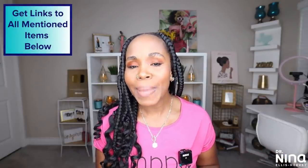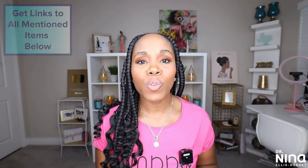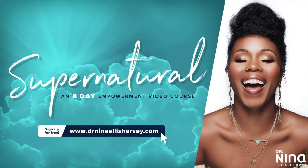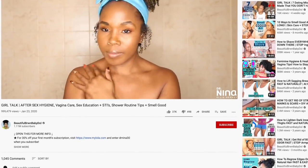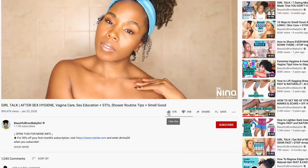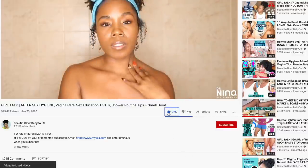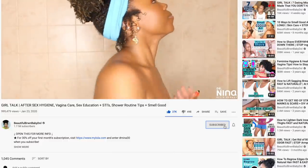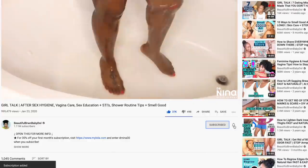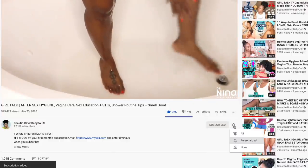Go to drninaellisherby.com and join my free eight-day supernatural video program, which is going to get you looking good and feeling good and getting that mental all the way together. If you're enjoying the content, click like, comment, share, and subscribe — that's how our community grows. A lot of you are telling me you're not getting notifications, so go ahead and subscribe, click the like button, and turn on those notifications so you know whenever I upload.